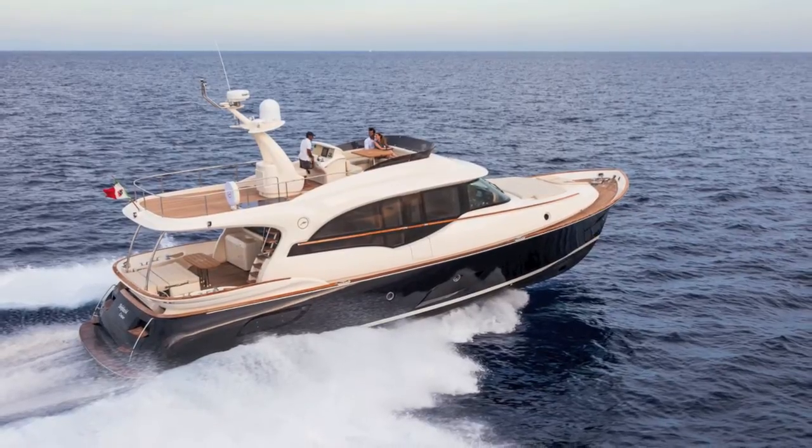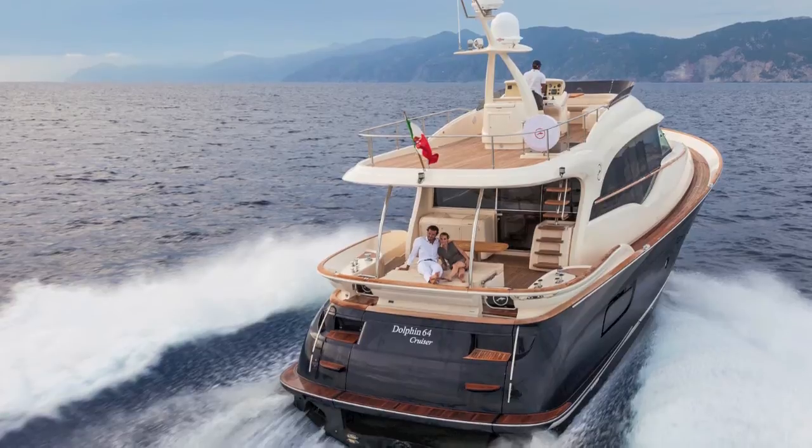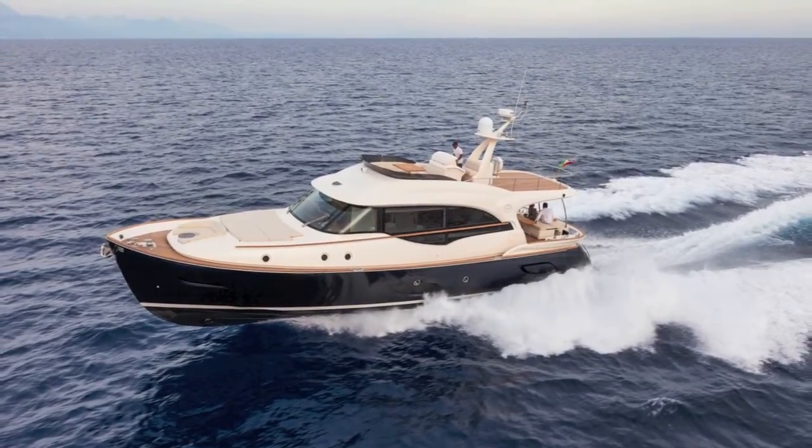This is the new Mocky Dolphin 64 Cruiser. The main difference between this and the old 64 Cruiser is the extended flybridge, which means that owners have more space to enjoy the sun.